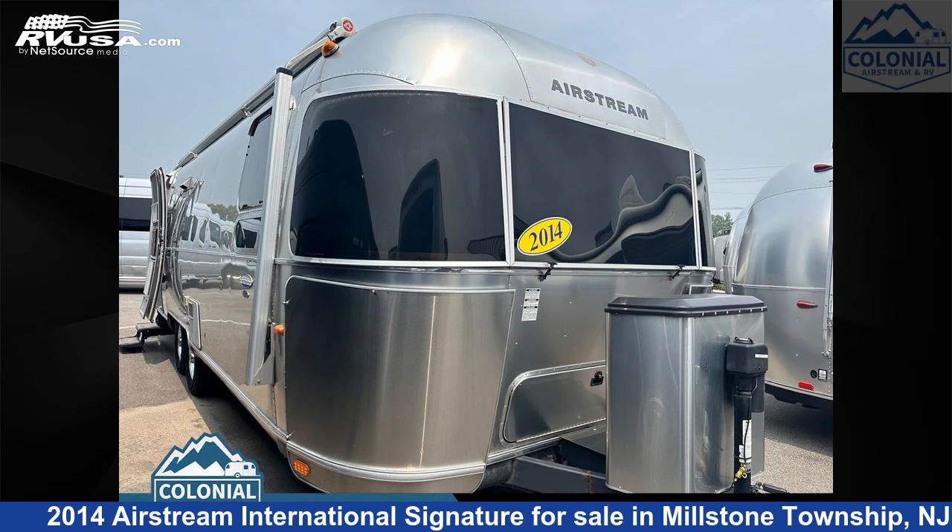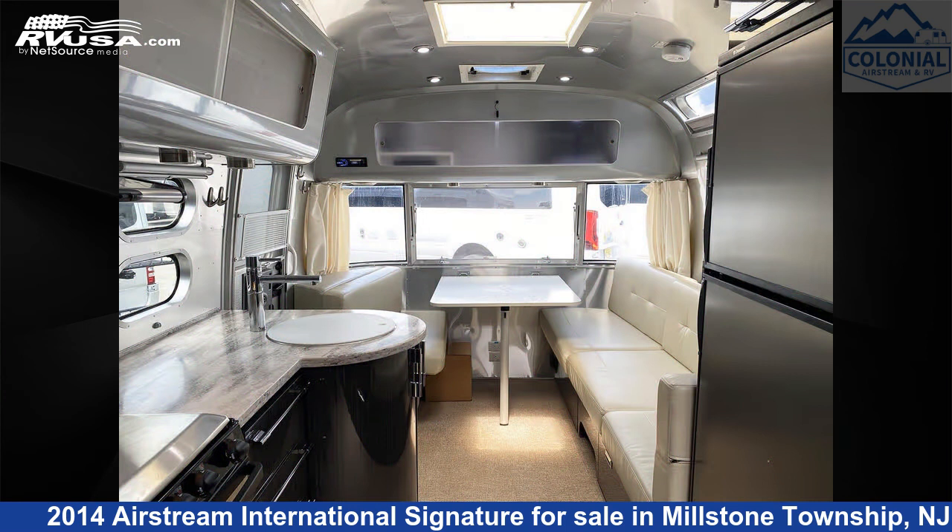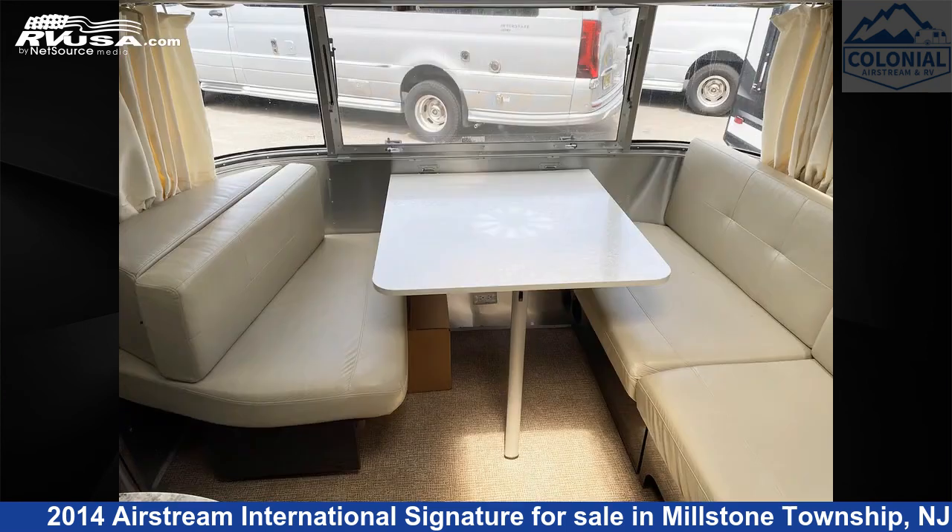This 2014 Airstream International Signature 27FBQ Queen Onyx Edition is a travel trailer RV. It is located in Millstone Township, New Jersey 08535, and is offered for sale by Colonial Airstream and RV.